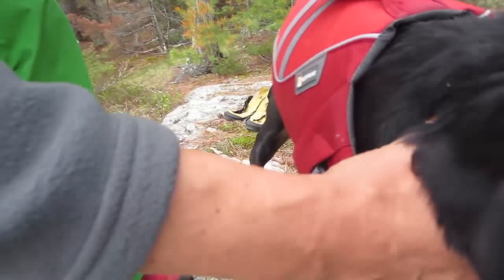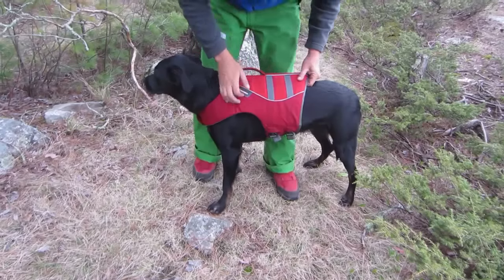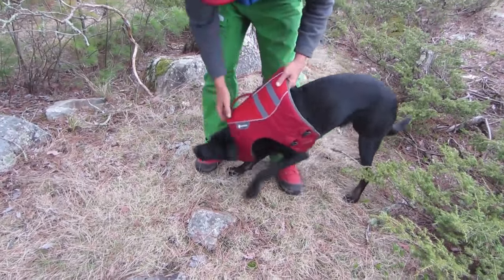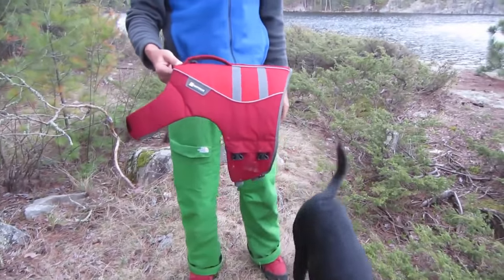Then you just take this neck strap and tighten it in, and you're on. Super easy to take off too — just unbuckle both buckles and the dog will just back out of the life jacket. Real easy off.